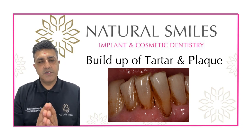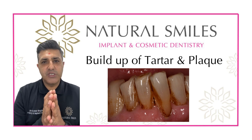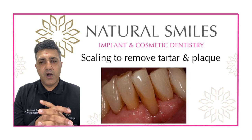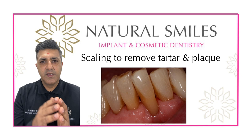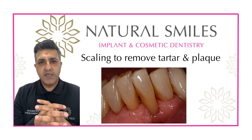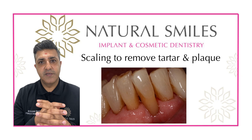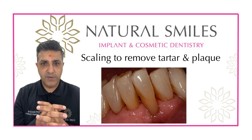In essence, we're using an electric scaling machine that squirts water and vibrates to remove tartar off the surfaces of the teeth. We concentrate on surfaces above the gum and also a little below the gum. Once that's done, we polish the teeth to give you a nice fresh sensation and a relatively smooth surface.